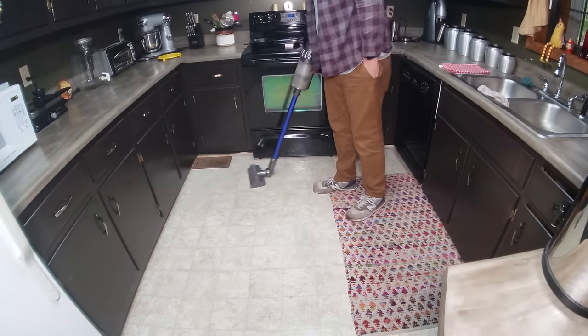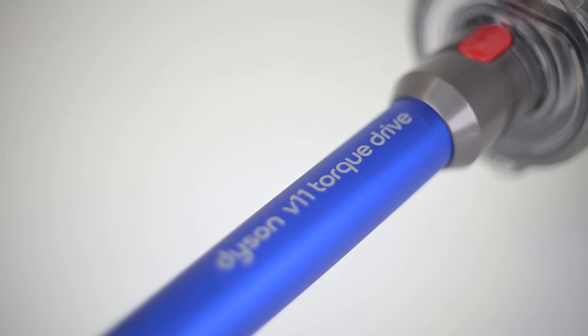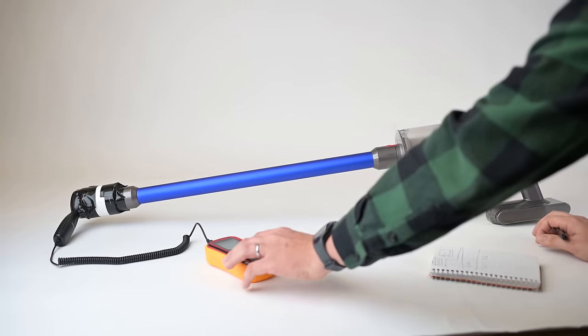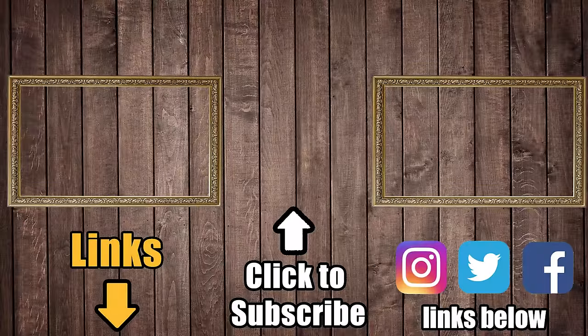But despite those admittedly kind of nitpicky things, I have to say that although some really cool cordless vacuums have come out in the last seven months, the Dyson V11 is still the king of power, deep cleaning, and battery technology in my opinion. And if you don't mind the super high price, you're probably going to really enjoy vacuuming with the Dyson V11. Check out the links below for current prices and my reviews and tests with the V11. Thanks for watching and be sure to subscribe to Vacuum Wars for more.